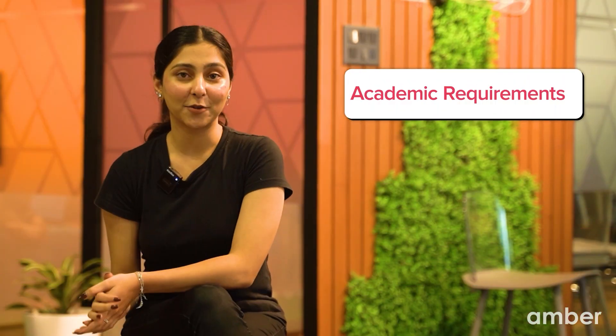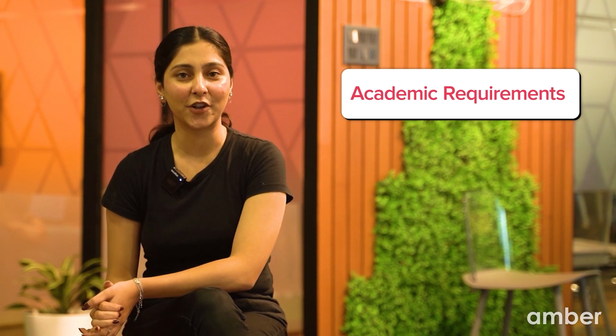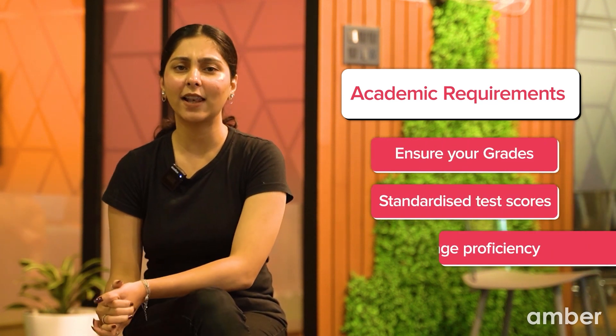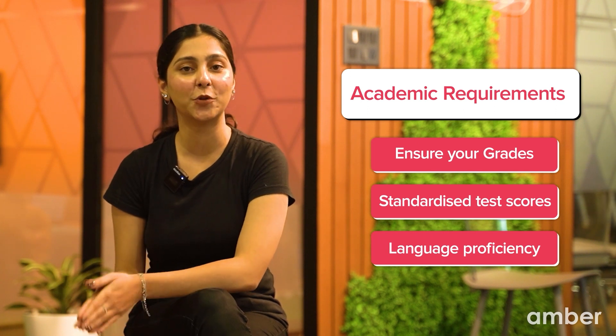Check the academic requirements for your chosen program. Ensure your grades, standardized test scores and language proficiency meet the university's criteria. If needed, take additional courses or exams to meet the requirements. Like, if you are aiming for a computer science program but your coding skills need a boost, consider taking an online coding course. This way, you will stack the odds in your favour and show the university you are serious.